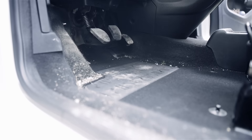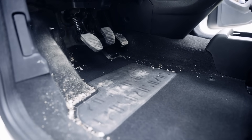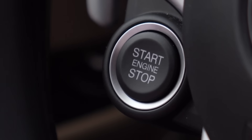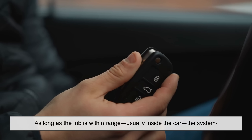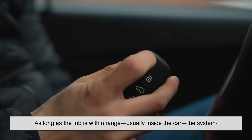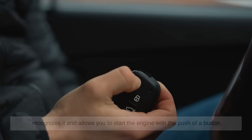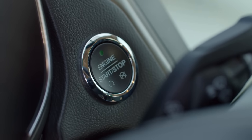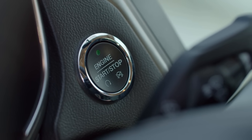Before we can understand the brake thing, let's quickly talk about how keyless ignition actually works. Keyless ignition systems rely on a small key fob that communicates wirelessly with your car. As long as the fob is within range — usually inside the car — the system recognizes it and allows you to start the engine with the push of a button. No more turning a key, no more digging through your bag or pockets. Just press the button and go — but only if your foot is on the brake.